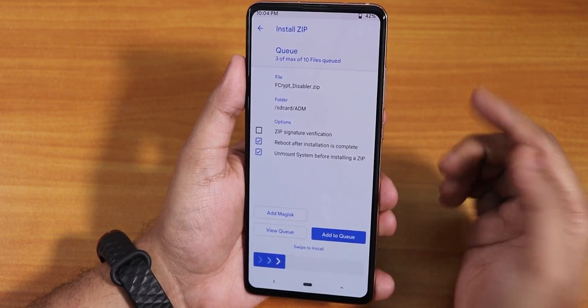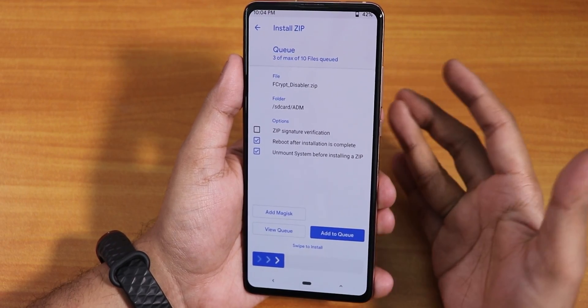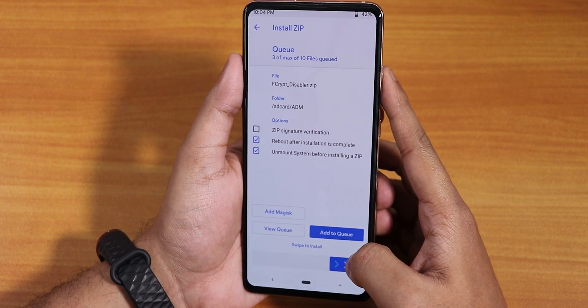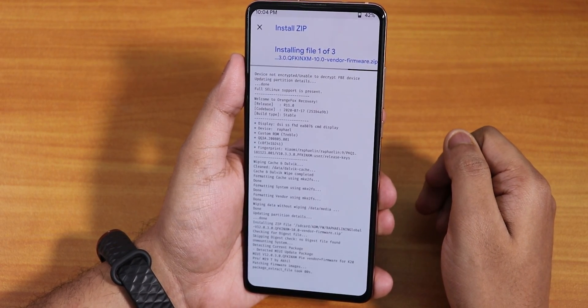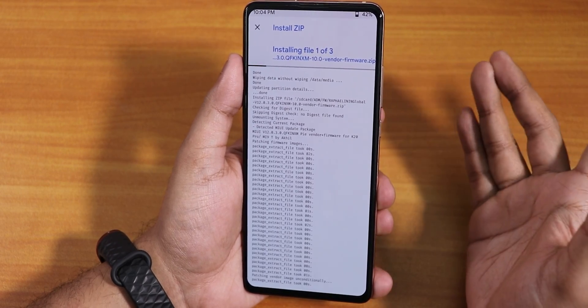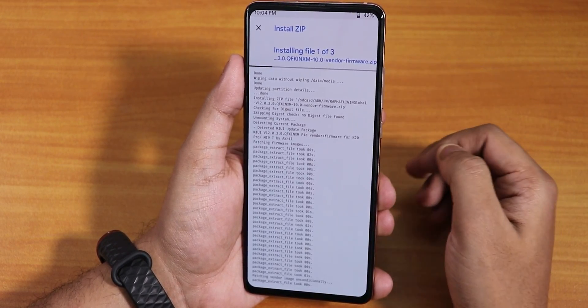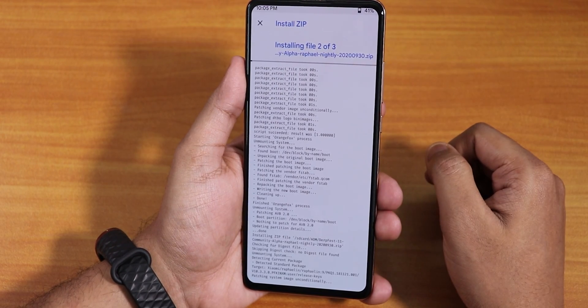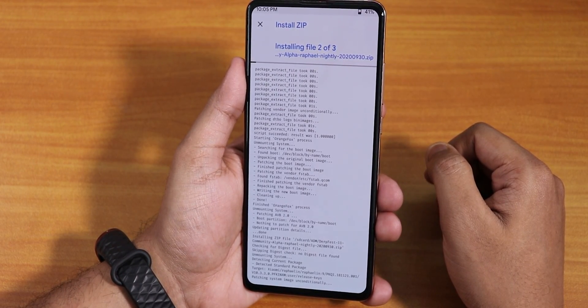If you want to flash Magisk, boot once to the UI first, then go back to recovery and flash Magisk. I have 'reboot after flashing' enabled, so it will reboot automatically after the whole procedure is done. Let's wait — looks like the firmware flashing is done.